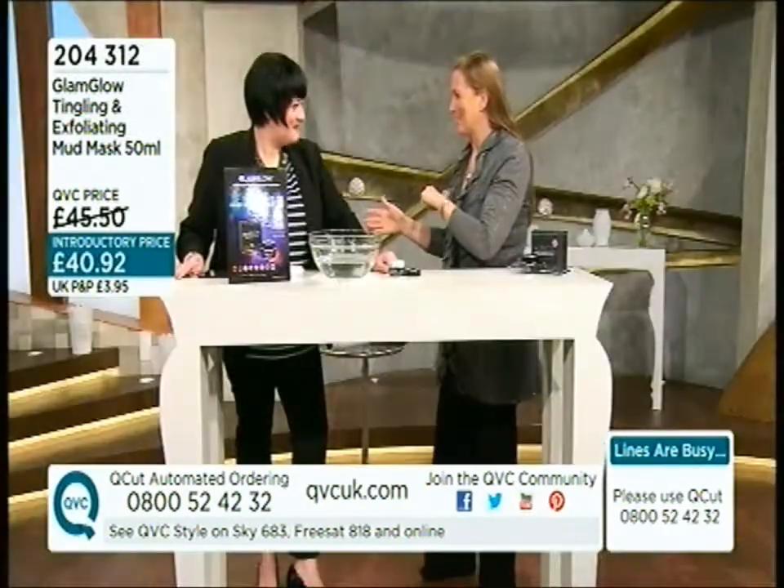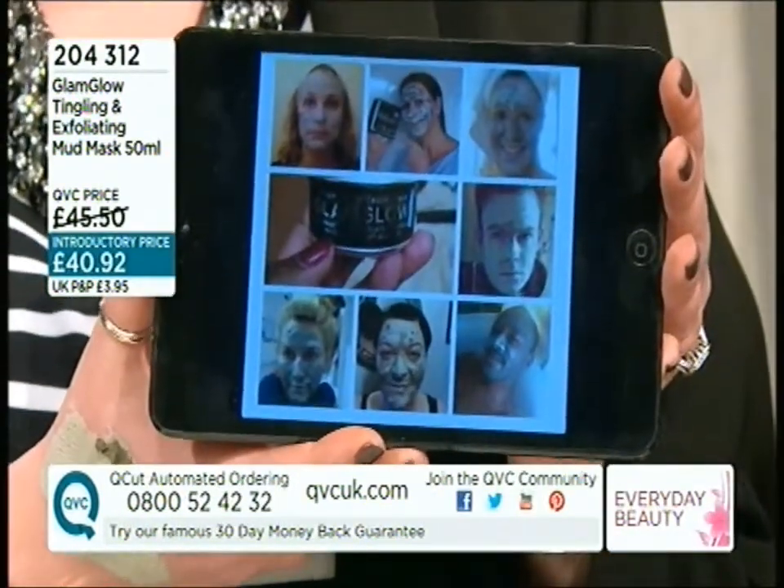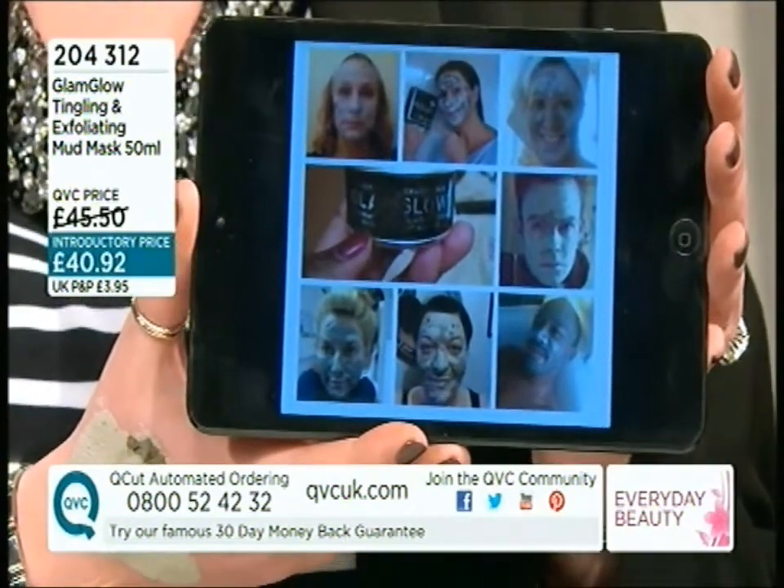GlamGlow and Nikki Taylor has been joining us, and if you're on Twitter we've been having fun. I love it when the boys got involved as well — look at Craig, there's a competition going on!